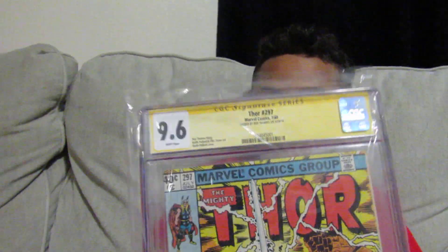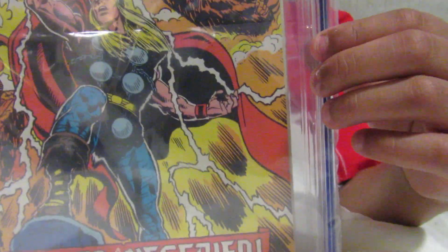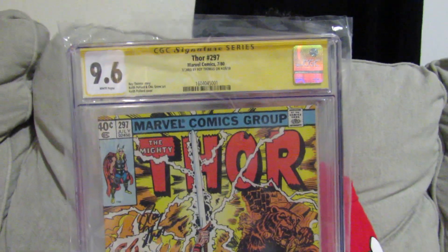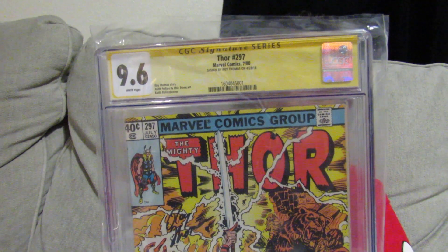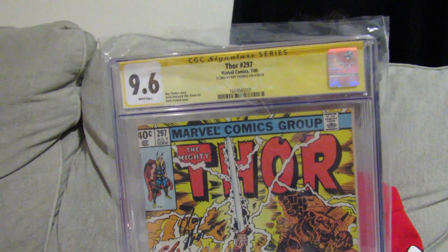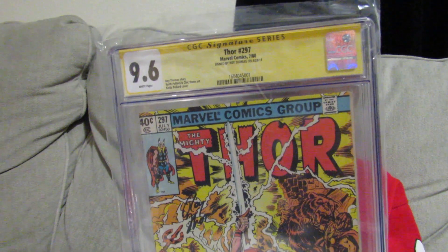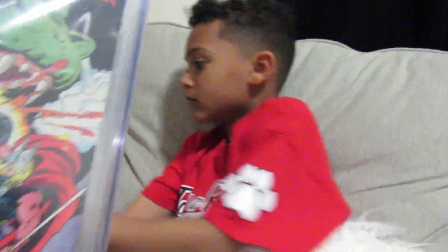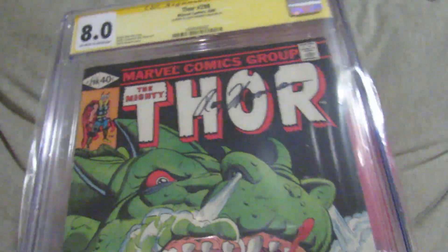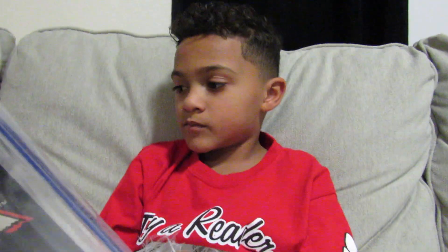Next up I got Thor No. 297, 9.6, signed — right there — Roy Thomas. Yes, the great Roy Thomas signed this book for me. I'd like to give a big shout out to Manny NYC and Anthony Port for getting this done for me at one of the cons down in New York, because they knew I wasn't able to go. They went in and squared me away on that one. Then the other one they got done for me is issue 298 — came back at 8.0, Roy Thomas signed right there. Pretty nice.